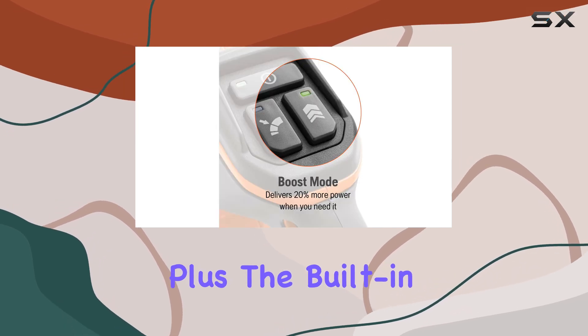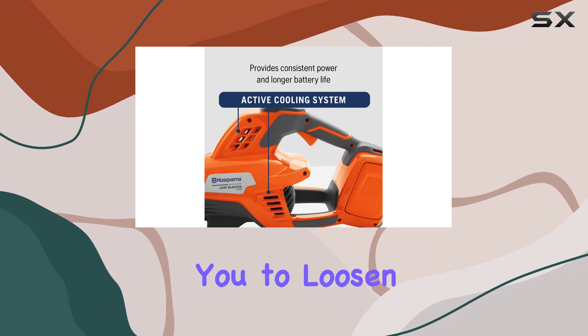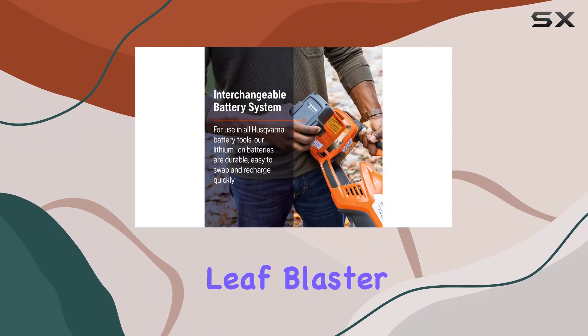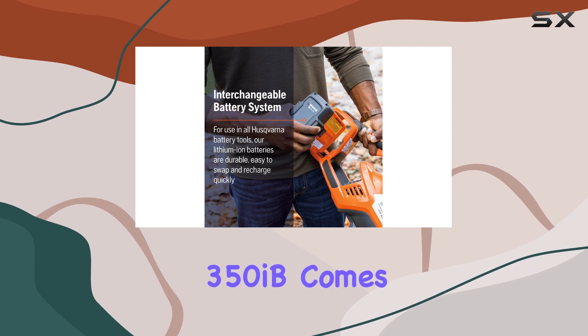Plus, the built-in debris scraper is a thoughtful addition, allowing you to loosen and remove sticky leaves with ease.